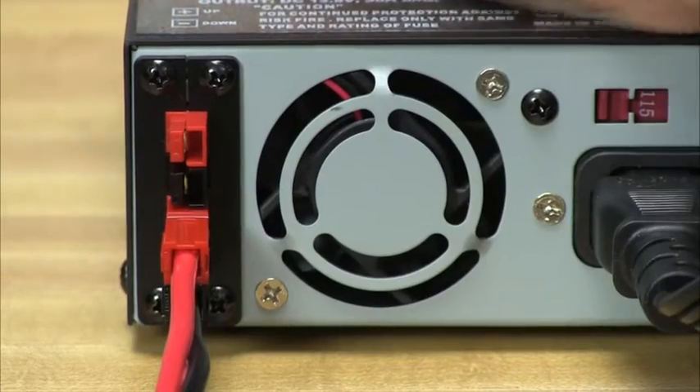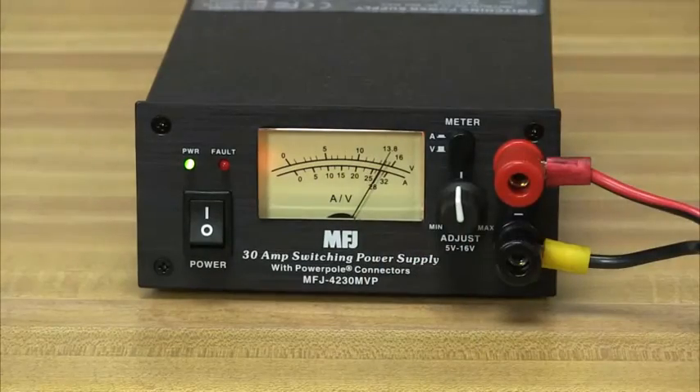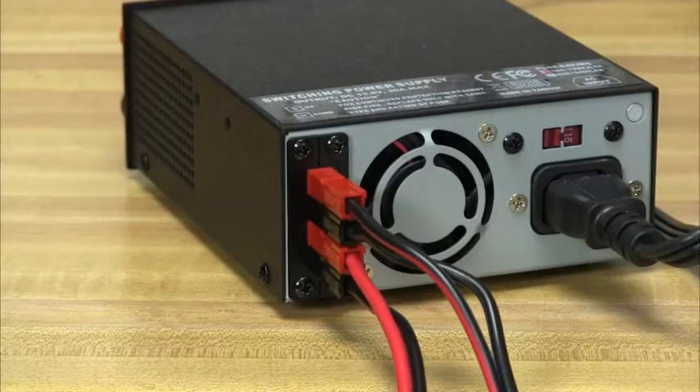The unit cools by convection and includes a whisper-quiet fan and heat sensor that increases the fan speed as necessary to keep things cool. DC output is provided on 5-way binding posts, or choose the MFJ 4230MV-P to include a pair of popular PowerPole connectors.